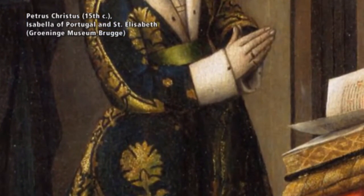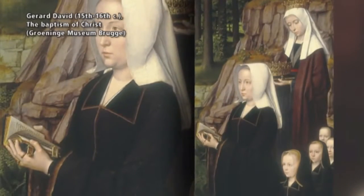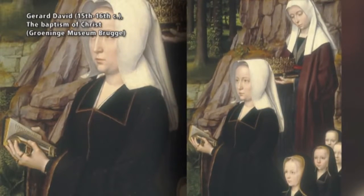Flemish primitive Jan van Eyck, for instance, also illuminated books. Due to the religious content of books of hours, their presence in paintings also symbolized piety and devotion.